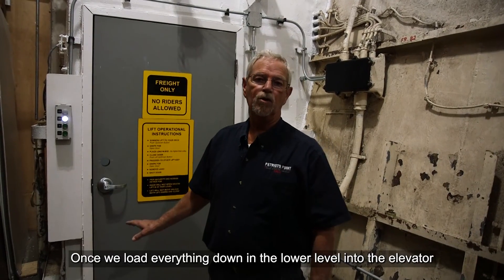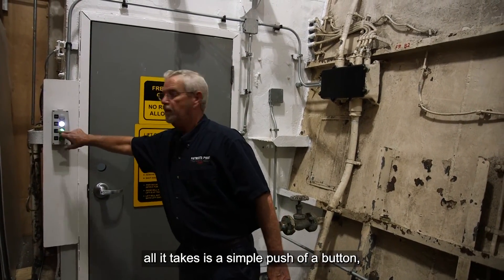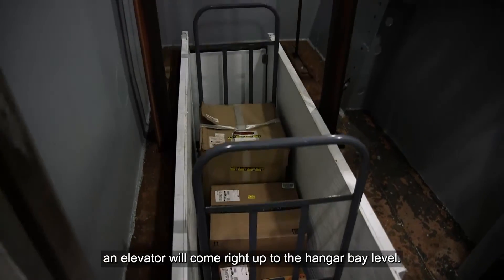Once we load everything down in the lower level into the elevator, all it takes is a simple push of a button and the elevator comes right up to the hangar bay level.